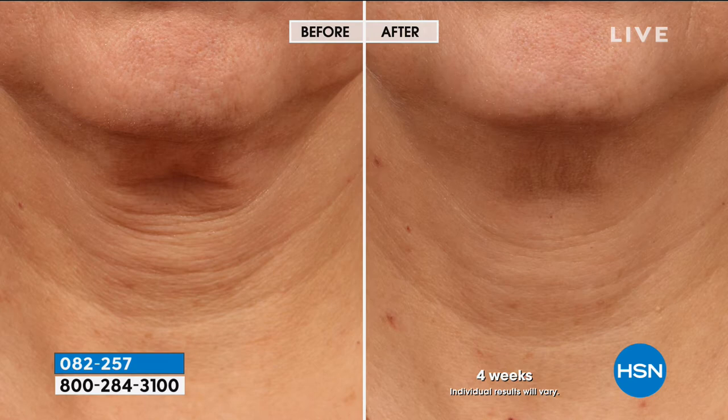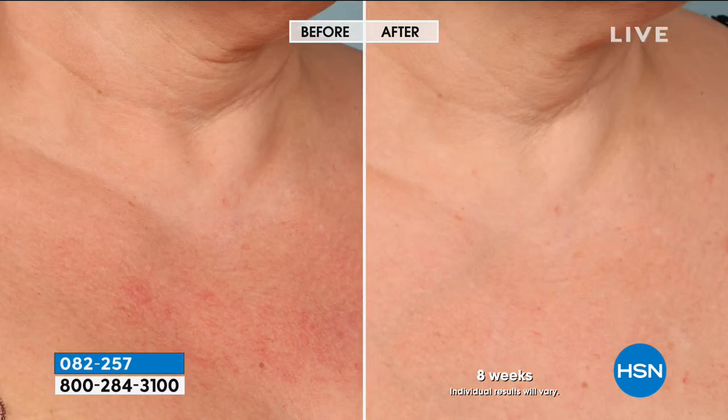You can even see in that before picture there's almost a pocket of skin that's hanging down underneath the chin. After four weeks, morning and night, look at how firm, how uplifted that skin appears. And we cannot forget that improvement in skin tone, because in that before picture her skin looks angry — it is so red, so irritated. And after eight weeks, look how smooth, how bright, how vibrant her skin appears.